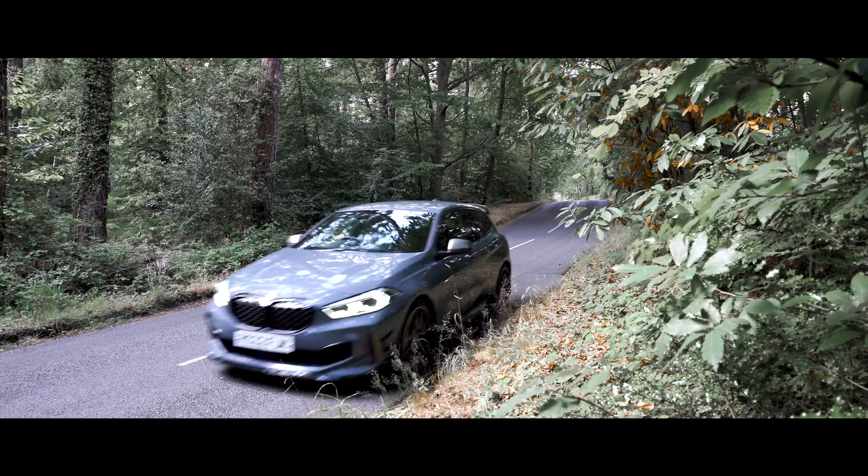This division of BMW has been modifying and tuning cars for decades, and in 2022 are celebrating 50 years. We thought it was a good idea to get some of the most exciting models in the BMW M range together.